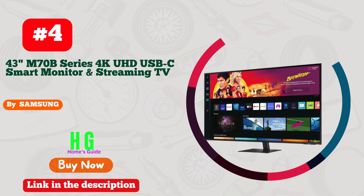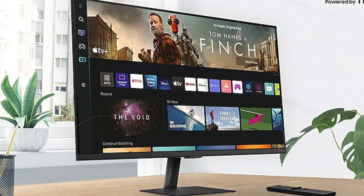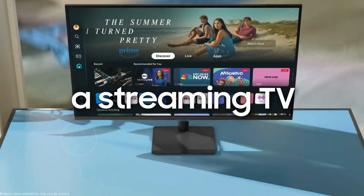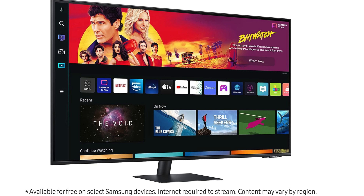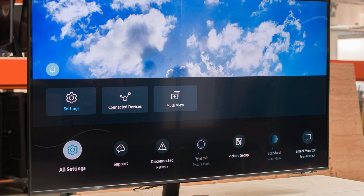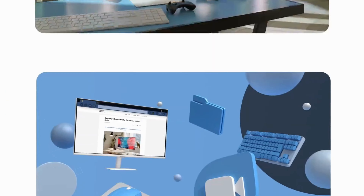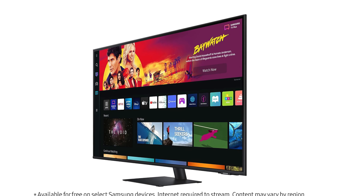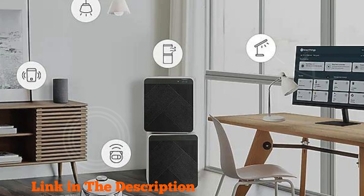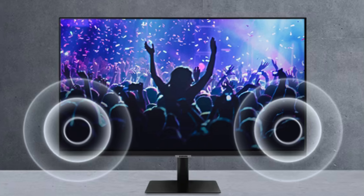Number 4. Samsung's 43-inch M70B Series 4K UHD USB-C Smart Monitor and Streaming TV offers an all-in-one solution for entertainment, productivity, and gaming. This sleek and stylish monitor comes packed with features that make it stand out in the market. With a 43-inch 4K UHD display and a 16:9 aspect ratio, it delivers stunning visuals, whether you're watching movies, gaming, or working. The smart TV experience allows you to stream your favorite content in HDR10, and with Samsung TV+, you can enjoy live content without downloads or sign-ups. It's a true entertainment hub with effortless connectivity thanks to built-in Wi-Fi. PC-less productivity is a game-changer, allowing you to browse the web, edit documents, and even access Microsoft 365 without needing a separate PC. Samsung DeX also enables seamless connectivity with Samsung mobile devices for enhanced work modes. The included slim-fit camera is perfect for video calls, with tilt functionality for the ideal angle and a detachable design for privacy.